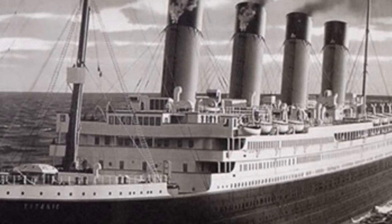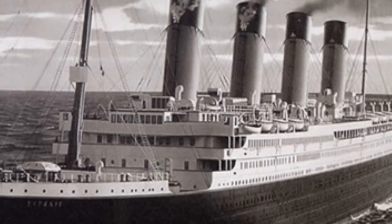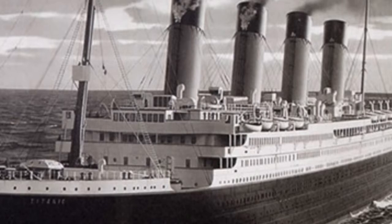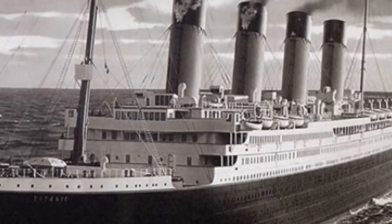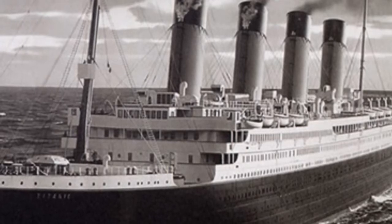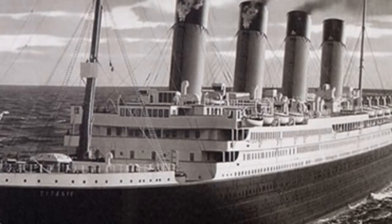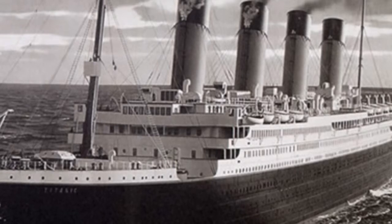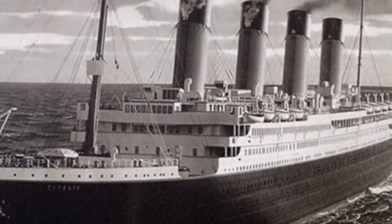Haunting, never before seen photographs of Titanic's launch go up for auction. Incredible images found in a cupboard show the doomed ship sliding into the water at a Belfast shipyard. The five black and white images show the world's biggest vessel sliding down a slipway and into the water for the first time in front of a massive crowd of 100,000 spectators.